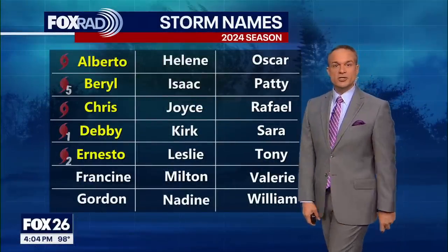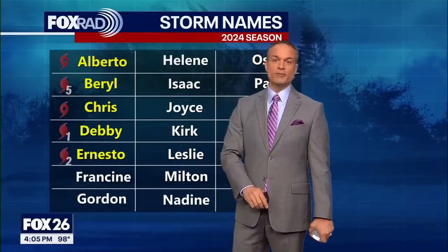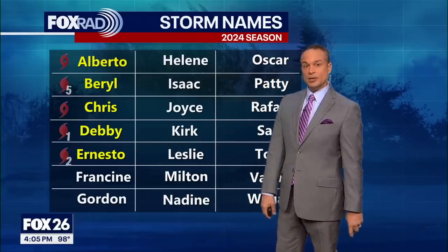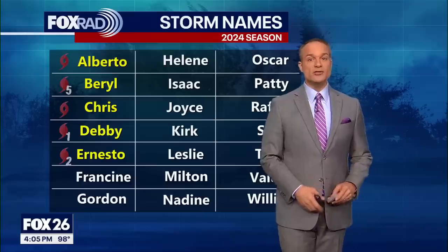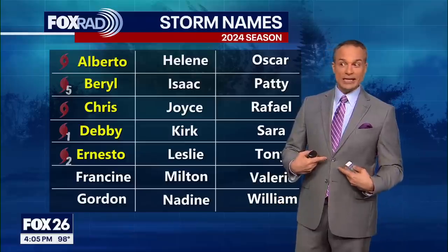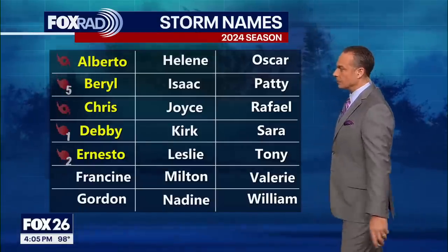Storm names so far this year: we've had three hurricanes. Beryl was the record-setting Category 5 that formed at the end of June/beginning of July. Debbie was a Category 1, and Ernesto is now a Category 2. The next name on the list is Francine — a new name this year, replacing Florence, which was retired six years ago after it hit the Carolinas. Milton is also a new name, replacing Michael — my namesake — which was a Category 5 that hit the Florida panhandle.